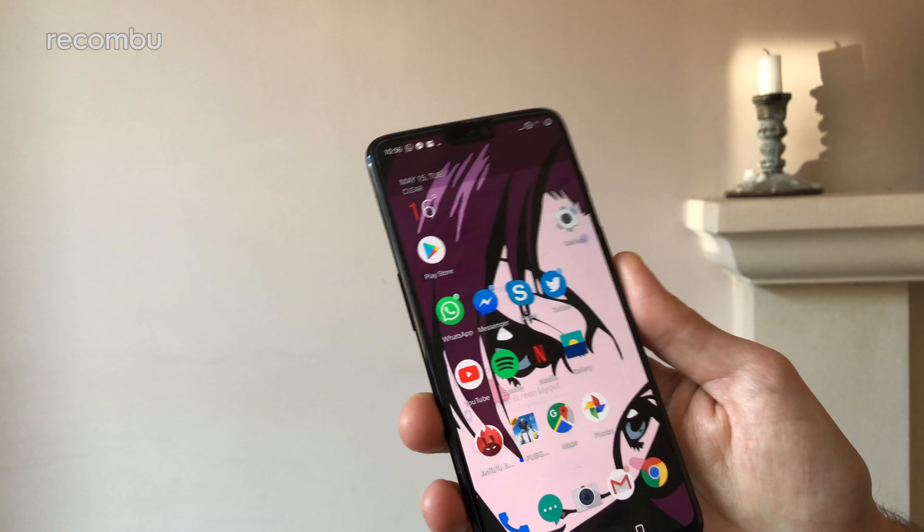The question is, does this sleek new smartphone deliver? Well, spoiler alert — fuck yes it does. The OnePlus 6 delivers like a postman after 10 lines of coke.